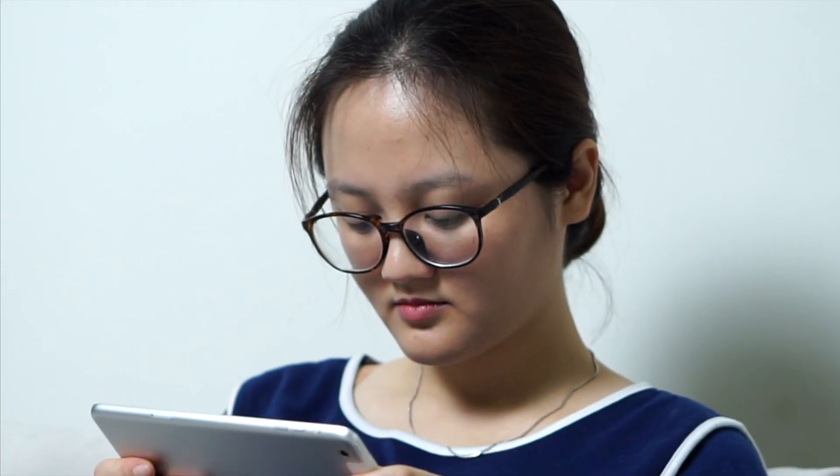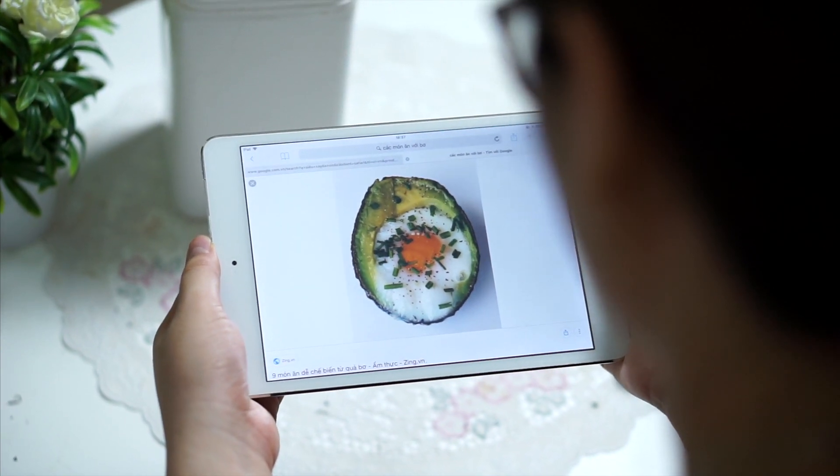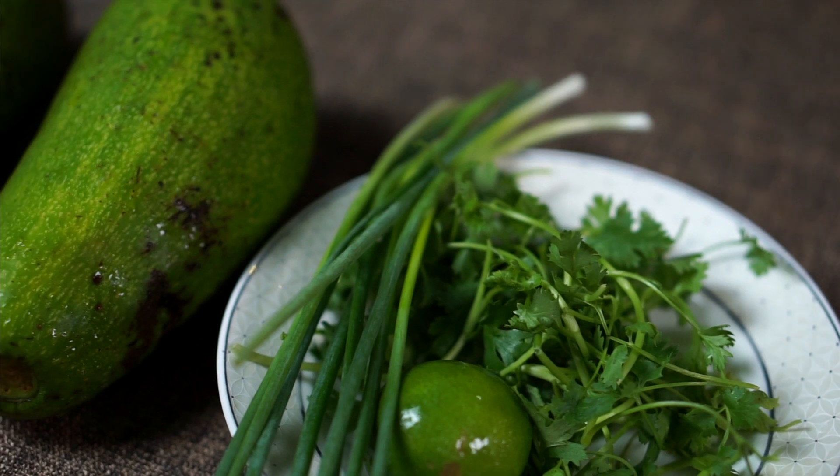A nutritious breakfast and fast cooking time are always top priorities. So after a while looking for ideas, I picked up eggs and avocado — two ingredients — to make a Mexican salad. It is guacamole salad.